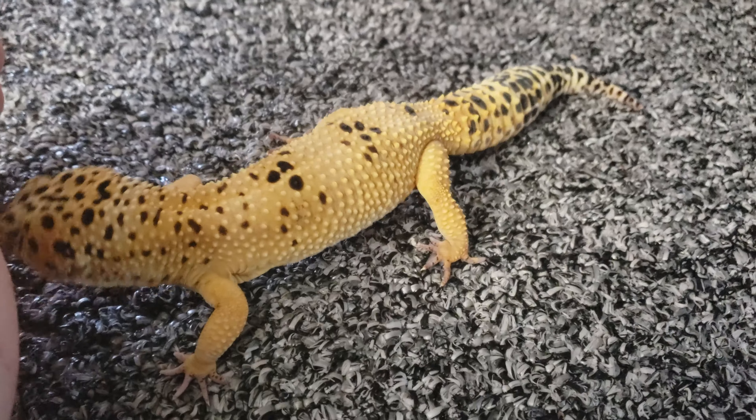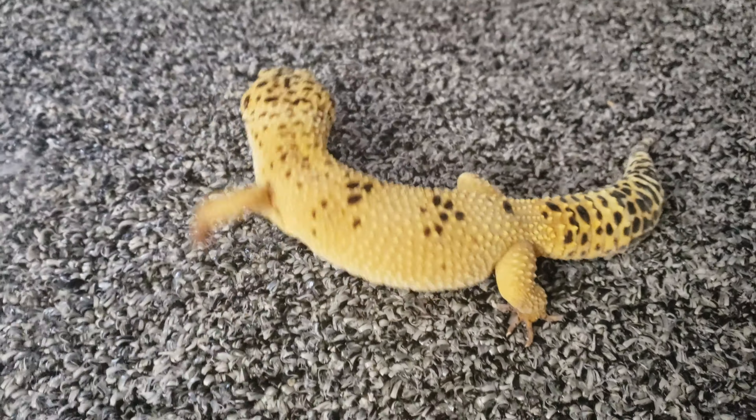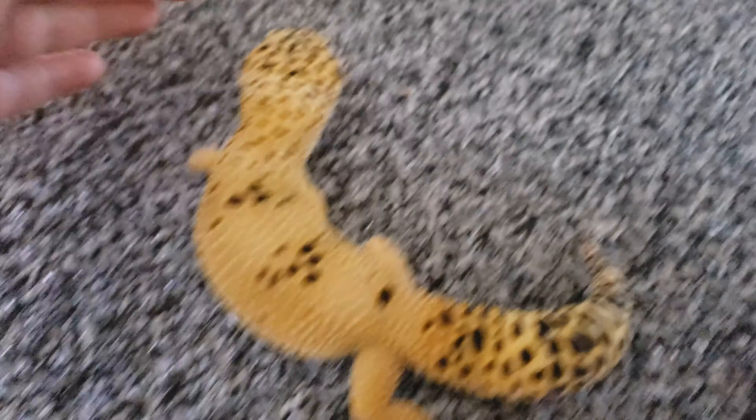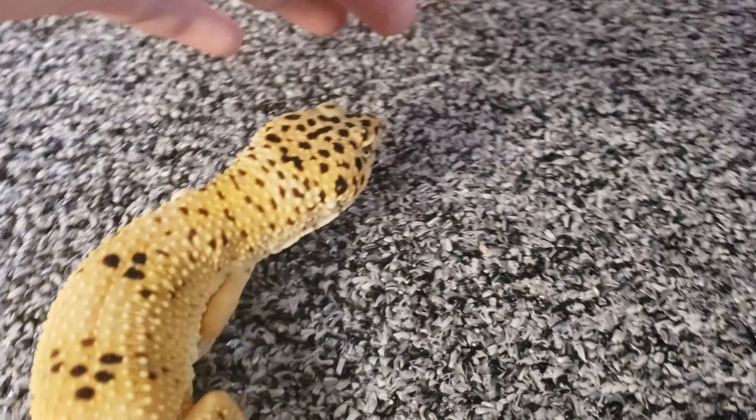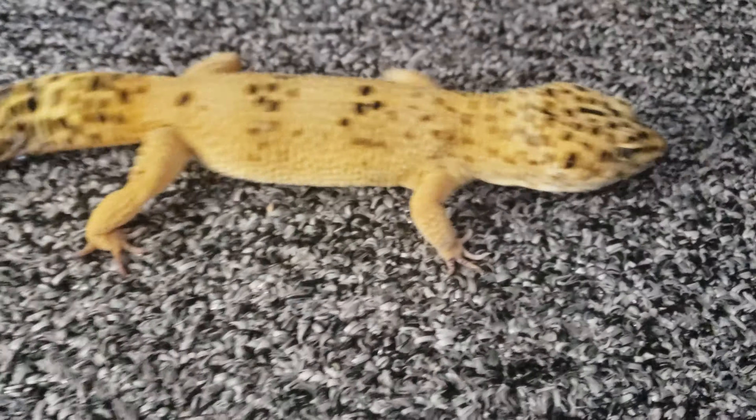Leopard geckos, when they shed, shed their whole body at a time. It's not like another lizard that, as they get older, sheds just parts of their body. Leopard geckos shed their entire suit. Orion will look pale white when he's getting ready to shed, and then his whole body will shed out.